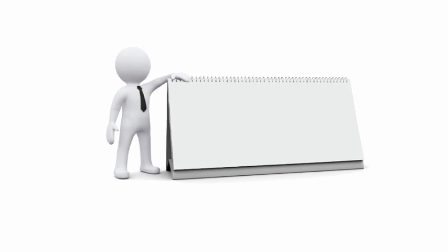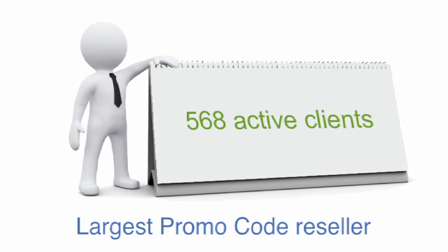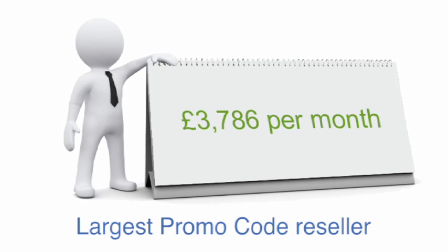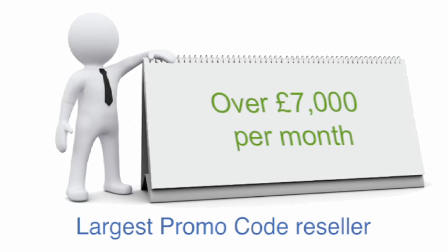For example, our largest promo code reseller currently has 568 active clients, and we are currently paying them on average £3,786 per month. We forecast this to double to over £7,000 per month within the next year.